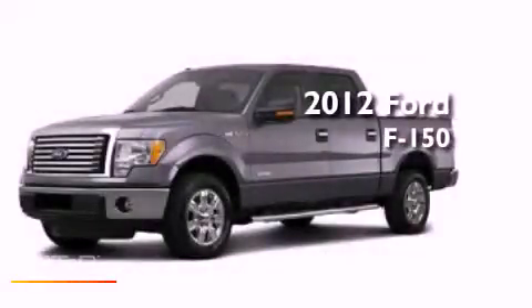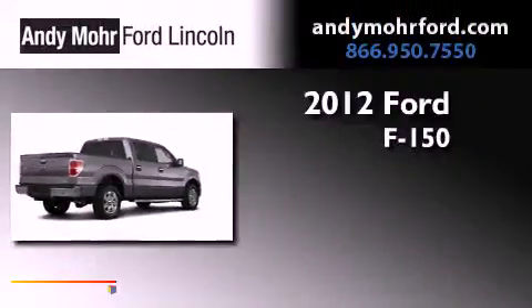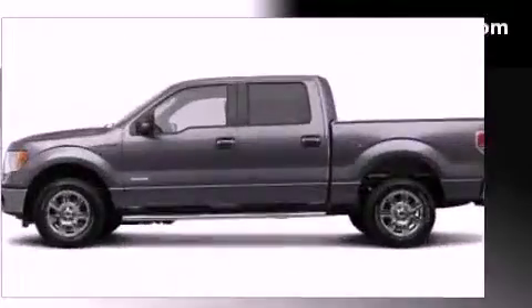This is a brand-new 2012 Ford F-150. This truck has an automatic transmission, a 5.0-liter V8, and four-wheel drive.